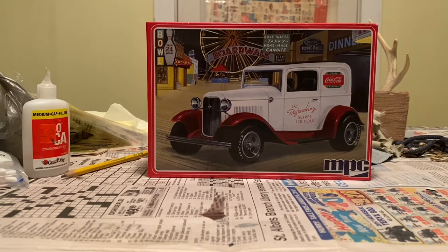Okay, welcome back — day one build. This is a 1932 Ford sedan delivery Coca-Cola delivery truck.